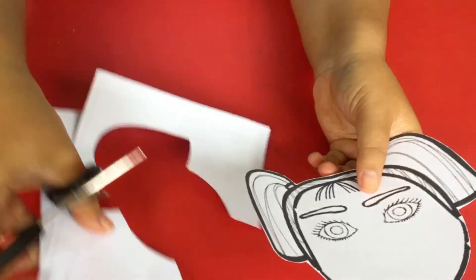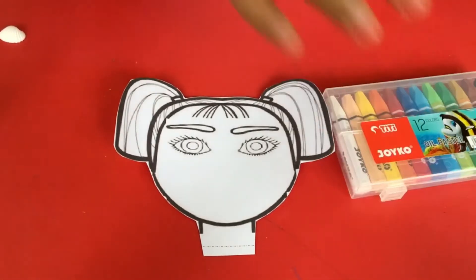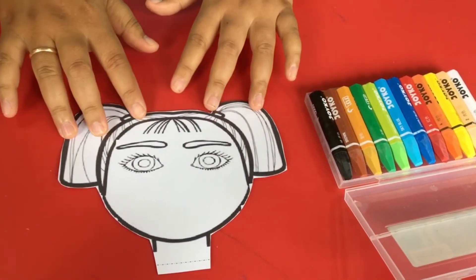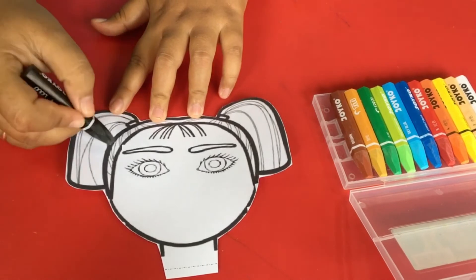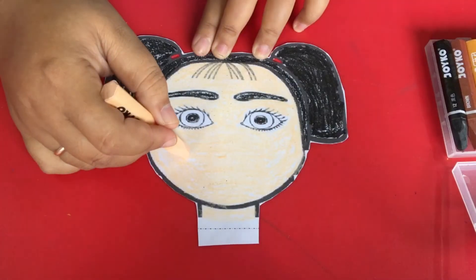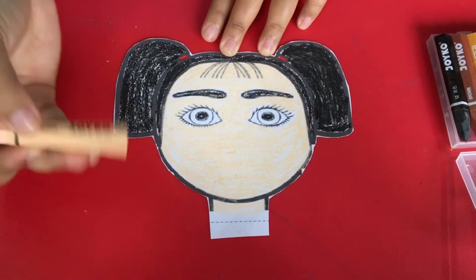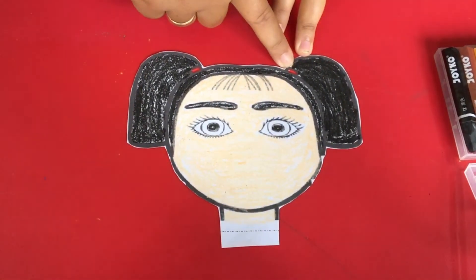Finished! Let me remove this one. Okay, now let's continue to coloring. Let me open the crayon first. Now let's start coloring the hair — the hair color is black. You can use black. Color nicely. Okay, finish the coloring. For the hair use black color, and for the skin — and the eyebrow is still black. And for the hair tail you can use your favorite color.